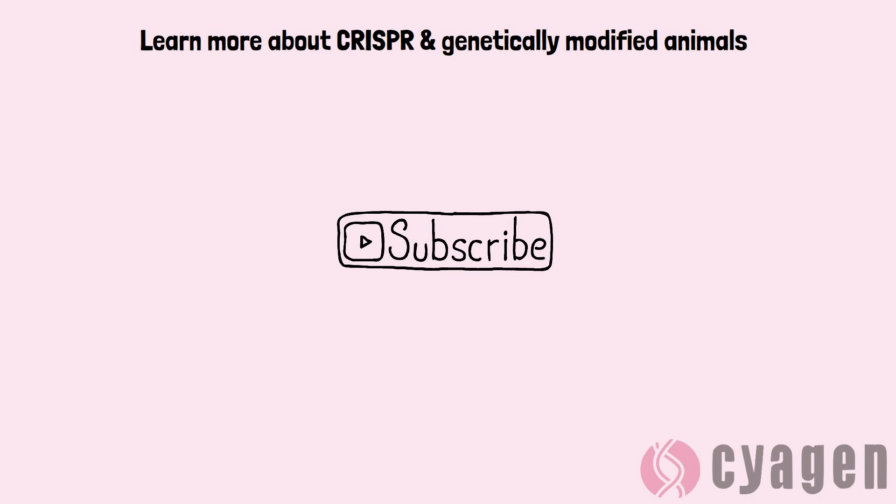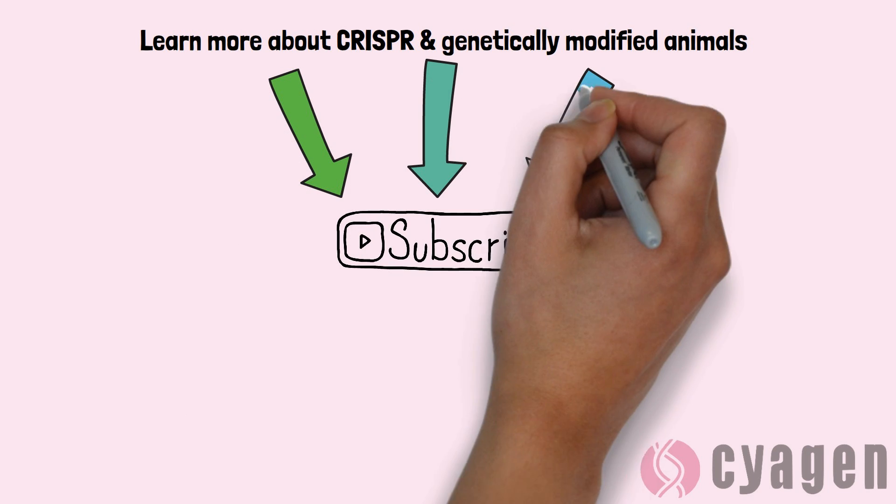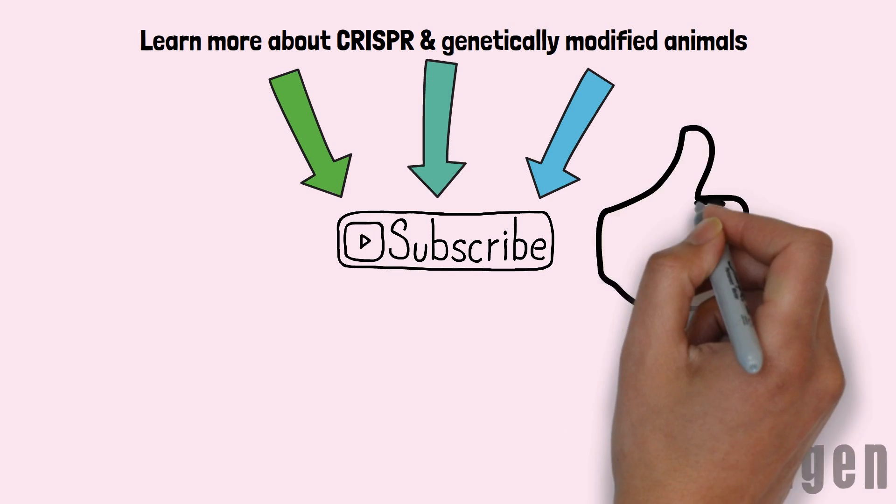That's how you make a knockout mouse using CRISPR. We do that on a daily basis here at Saigen. If you're interested in that kind of stuff and want to learn more, hit that subscribe button right below.